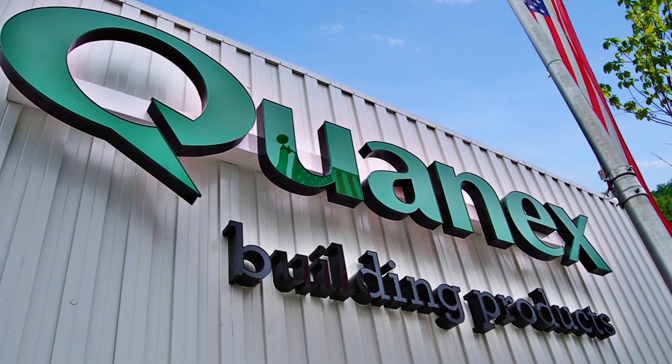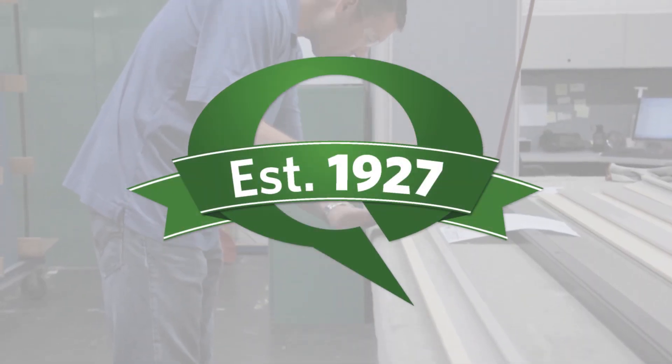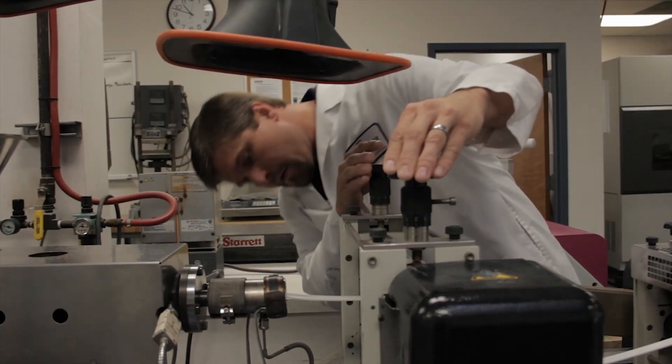At QuanX, our innovation is matched only by our commitment to quality. It's been that way since 1927, and we continue to advance our R&D and quality control to create revolutionary products.